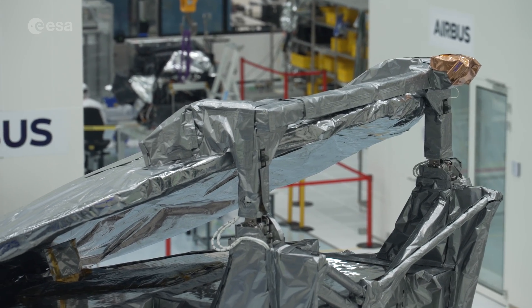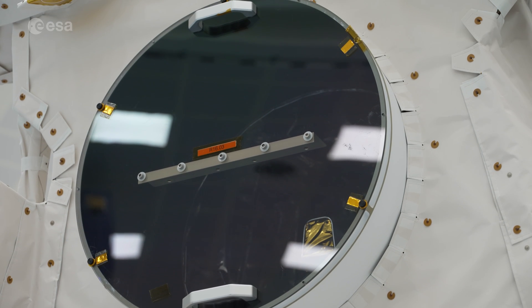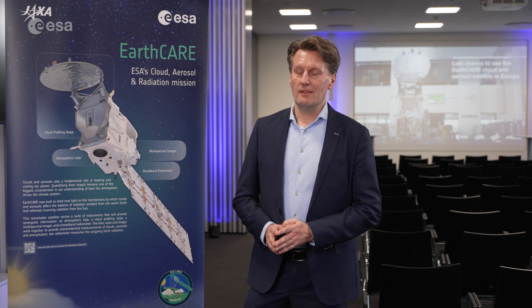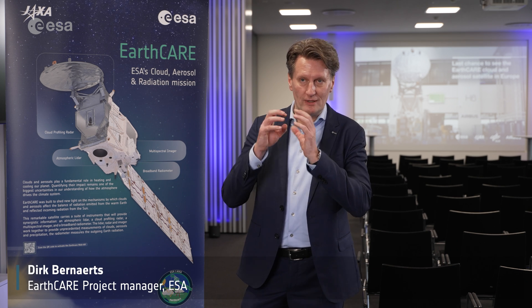EarthCare's suite of four instruments will work together to help us understand much more about Earth's energy balance. We have four instruments, each complementary to the others. We have the Cloud Profiling Radar, CPR, from JAXA. This is a radar that looks inside the cloud — it detects rain and ice within the cloud.